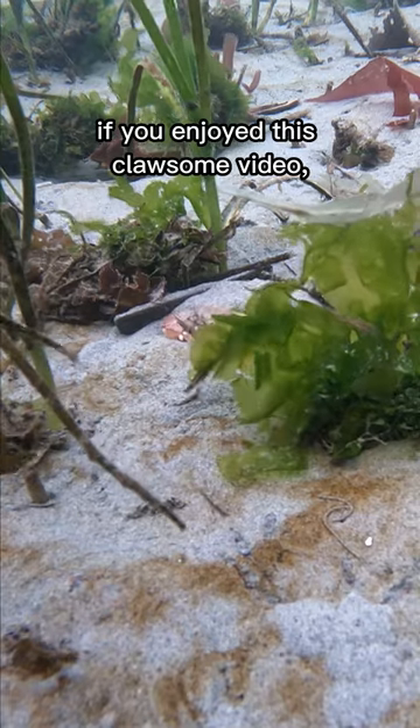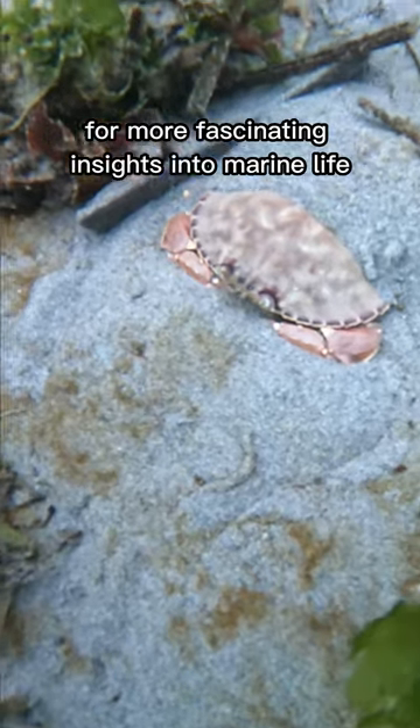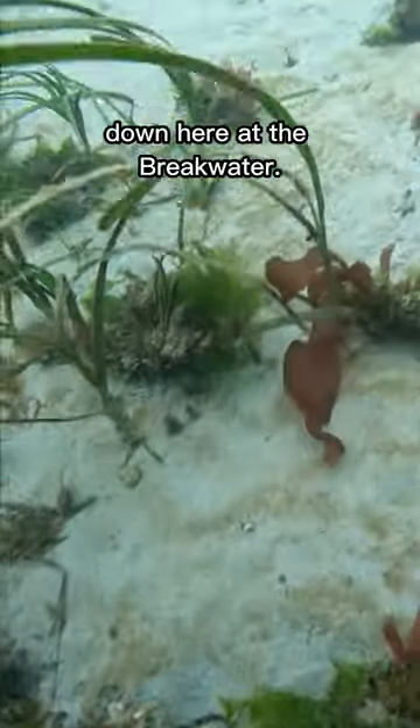If you enjoyed this clawsome video, don't be shellfish — give it a like and subscribe to our channel for more fascinating insights into marine life down here at the breakwater.